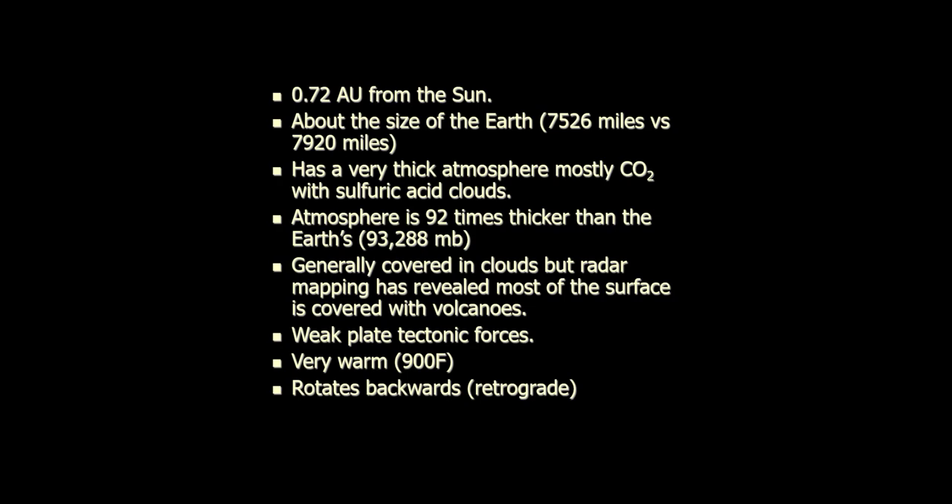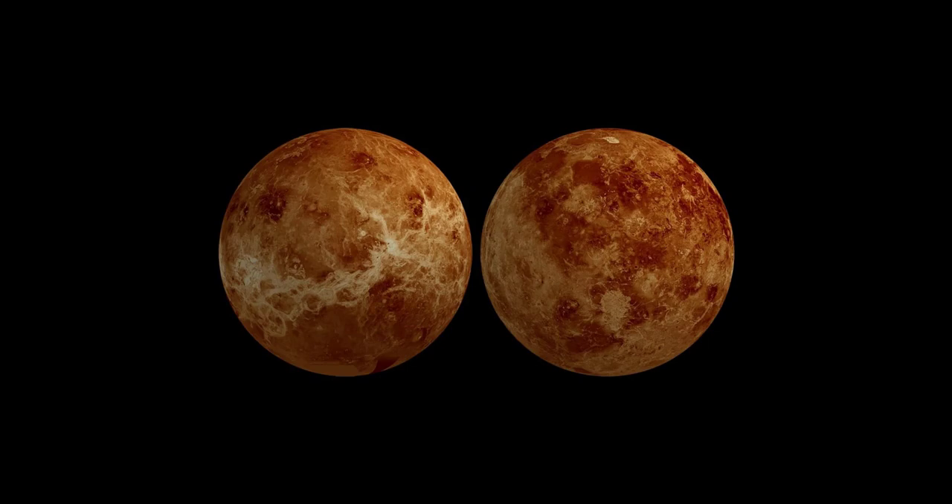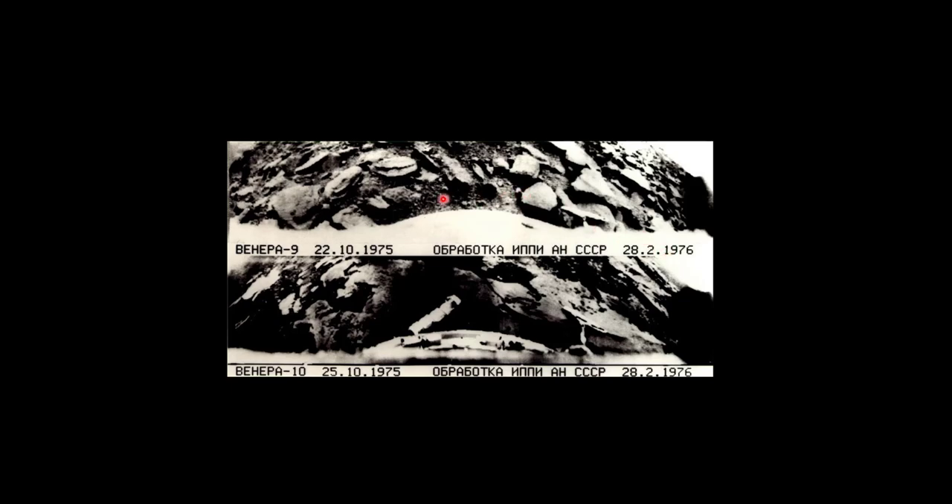Venus spins clockwise, which is really rather odd. We — meaning America — never landed anything on Venus, but the Russians did. Back in 1976, they landed a couple of landers on Venus. They lasted for about 20 minutes and then died — not people, just landers. This is what the surface of Venus looks like. They landed another one on the side of a volcano. It looks like mafic igneous rock — basalt or gabbro — which is about what you'd expect on a planet.